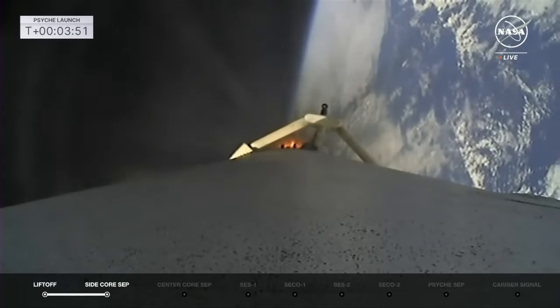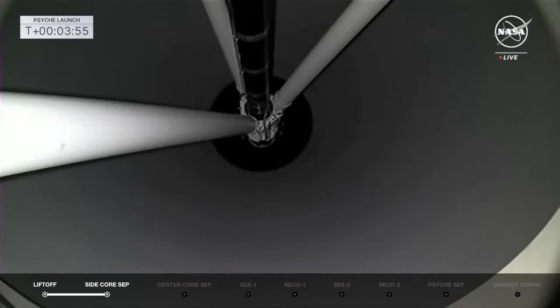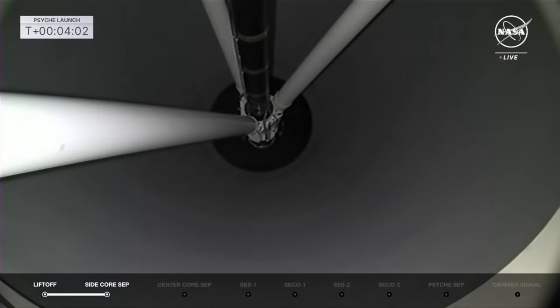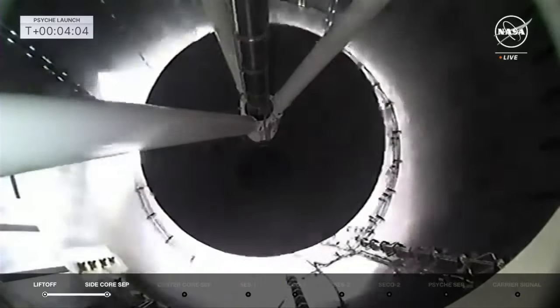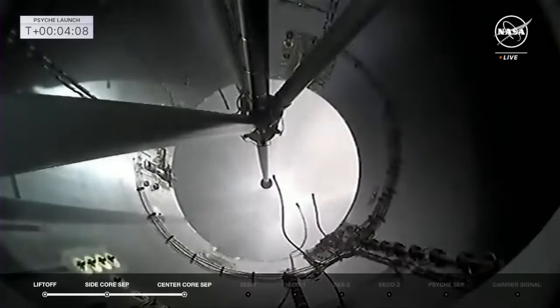There we see a shot inside the booster — MECO shutdown. Main engine cutoff. There you have MECO. Stage separation confirmed. And there it goes — you're looking at the second stage in front of you, lighting up its Merlin Vacuum engine.